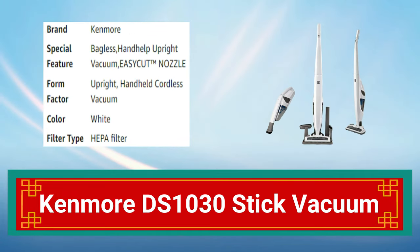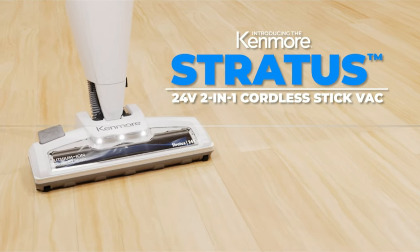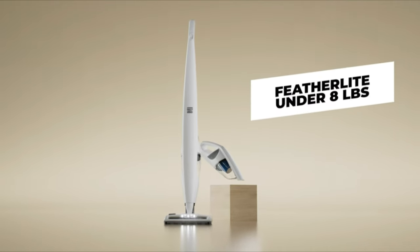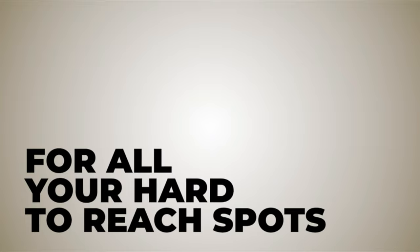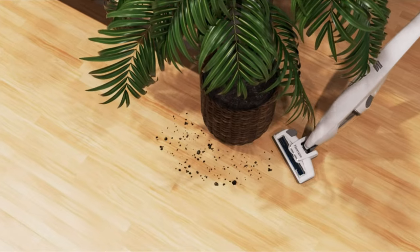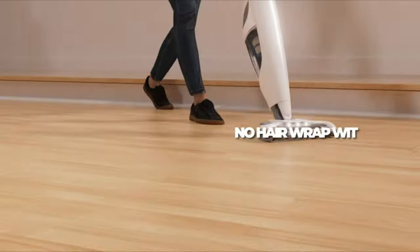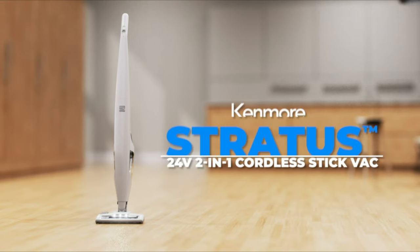Number 15: Kenmore DS 1000 and 30 Stick Vacuum. The Kenmore DS 1000 and 30 stick vacuum is a lightweight and powerful cleaning tool. With a strong suction and a washable filter, it can easily clean carpets, hard floors, and upholstery. Its ergonomic design and swivel steering make it easy to maneuver around furniture and tight spaces. The vacuum also includes a crevice tool and dusting brush for added versatility, and a detachable battery for easy charging and extended use.